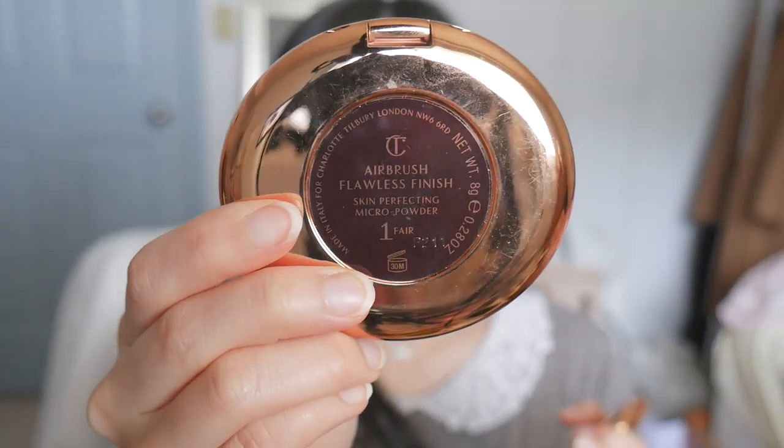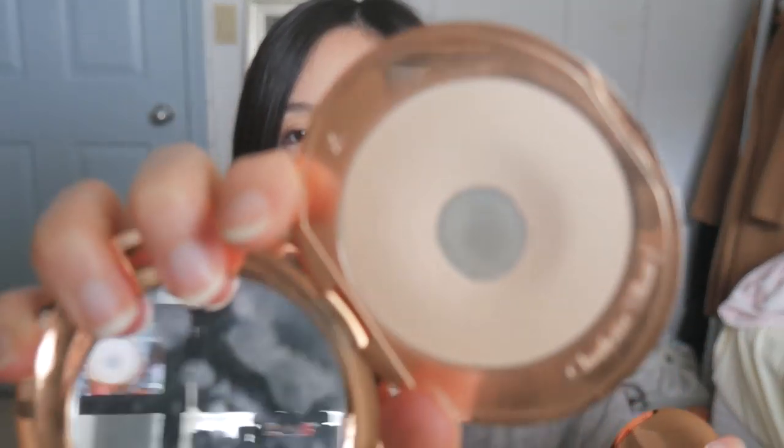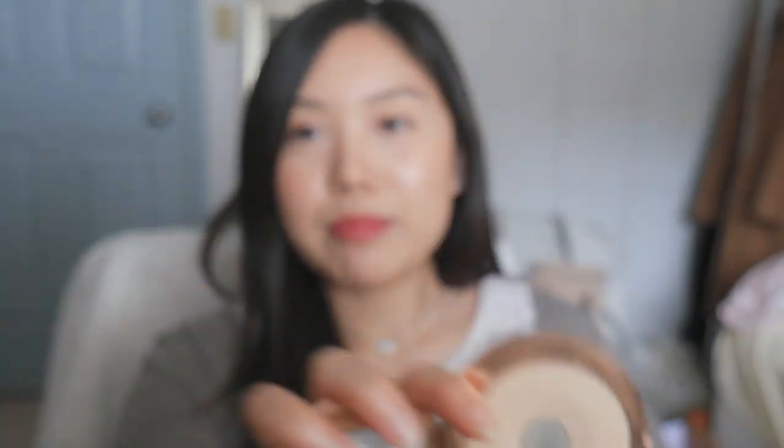My next favorite is the Charlotte Tilbury Airbrush Flawless Finish Powder. I talked about this in my January favorites and it's still my favorite, which shows how much I love it. It's a setting powder — kind of translucent but slightly colored, available in three shades. I've already hit pan so I have a backup. It's not cheap — about $60 — but it makes your skin feel incredibly smooth and set, and a little goes a long way. If you're looking for a budget alternative, Airspun by Coty loose powder is amazing as well.